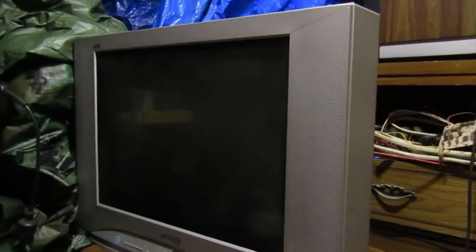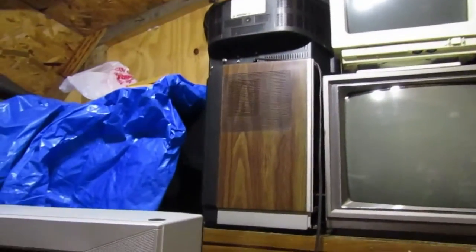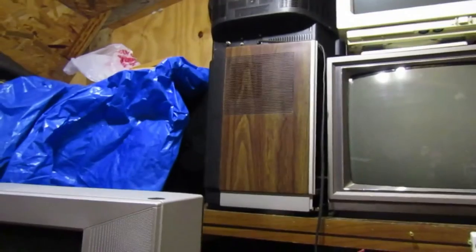This is another acquisition I got today. I found it beside a roadside next to an apartment complex — ironically, the same place where I found this Montgomery Ward set. This one is Panasonic, but it's got issues and I'll show it to you.